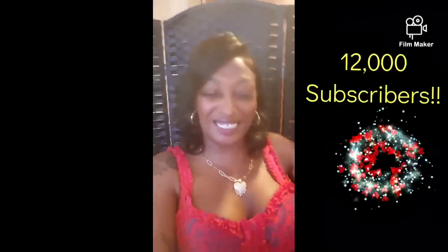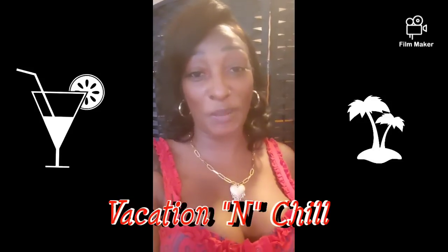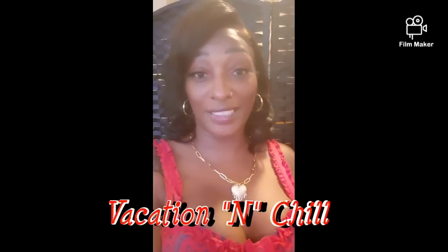It's your girl Sweet Pea back with another video. First I want to say thank you to all my subscribers for helping me reach 12,000 subscribers — if y'all could see me jumping up right now, I am. So thank you so much for supporting your girl. I got some cute vacation stuff for y'all from Shein, so stay tuned.